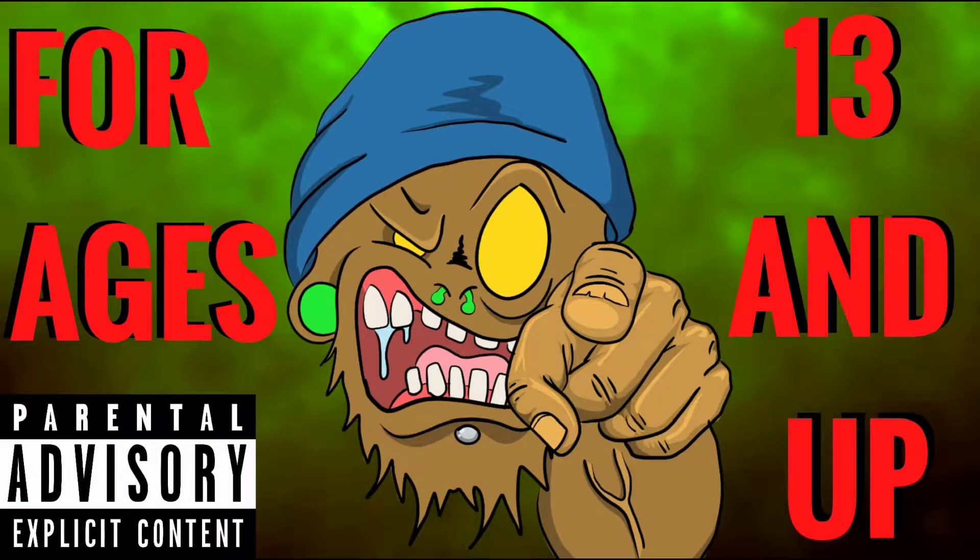Whoa, whoa, whoa — stop right there. This channel is not intended for kids under the age of 13, so if you're under the age of 13, please leave.